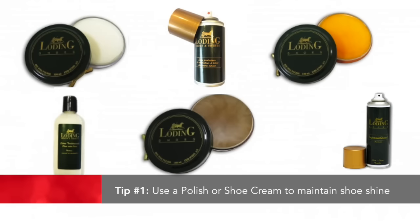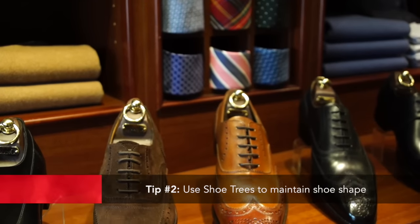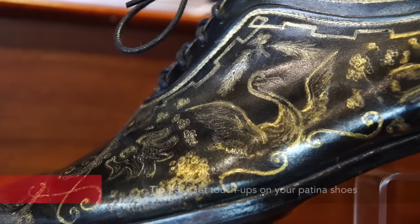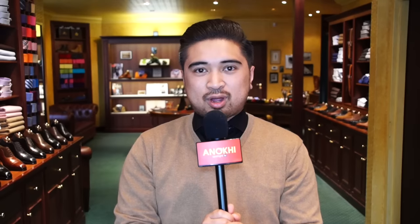People always ask how to care for a patina shoe. Even though it's a very elaborate colour, we always have a polish or a cream that can help maintain that vibrancy. If you want to maintain the shape of your shoe, we always suggest using a shoe tree. If you ever wanted to touch up your shoe or even convert it into a new colour again, Emmanuel Farré is here in Toronto and can most certainly do that for you.